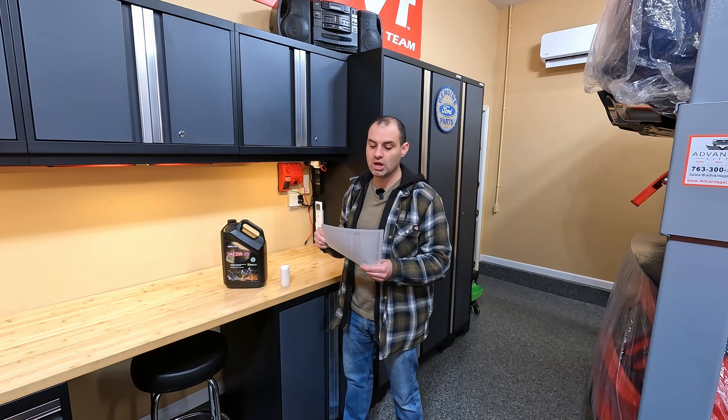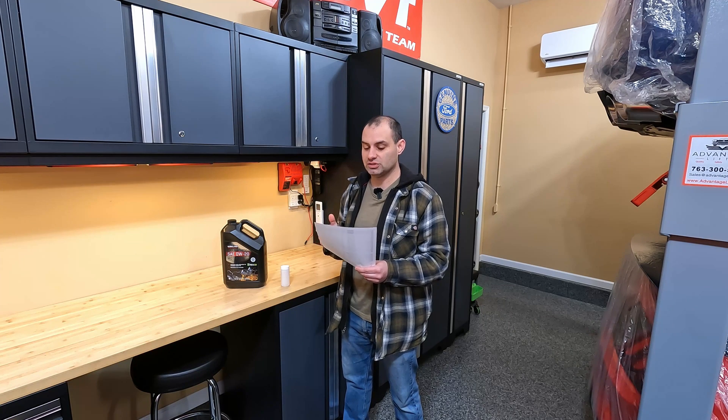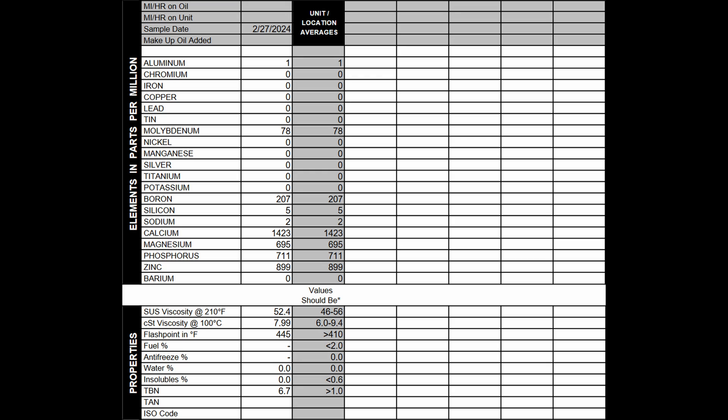We're going to superimpose my most recent test at 170,000 miles to show how much deterioration the oil actually had. At the end of the video, I want to discuss another test I currently have underway that's going to be even more accurate and show an even closer examination of the deterioration of this oil as it ages. You can ignore the unit/location averages in the middle — that's going to be basically the same as the virgin sample on the left. So you have brand new Costco oil on the left and the same oil with 10,000 miles on it on the right.